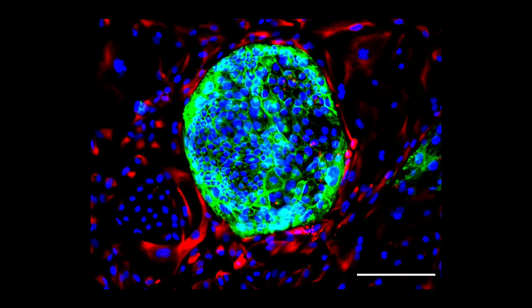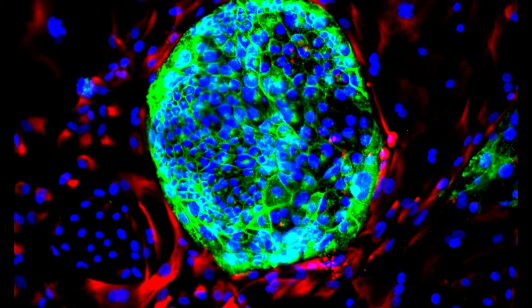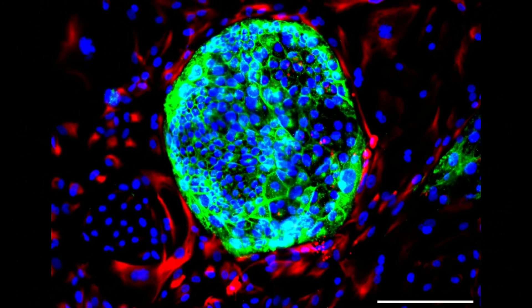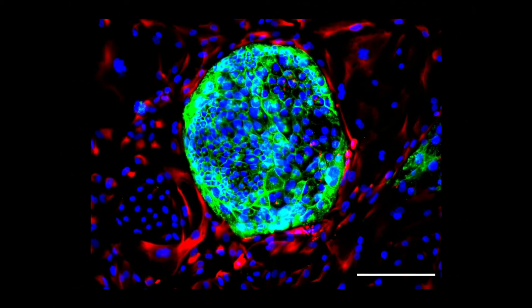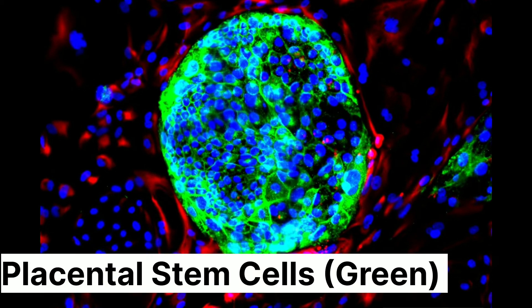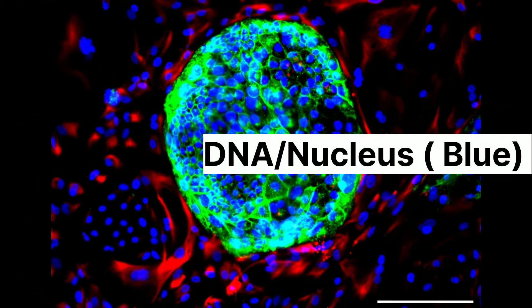This is the fluorescent microscopy image of the new cells and placenta progenitor stem cells. The new cells are marked in red and cells corresponding to placental stem cells are shown in green. The DNA of each cell is shown in blue.